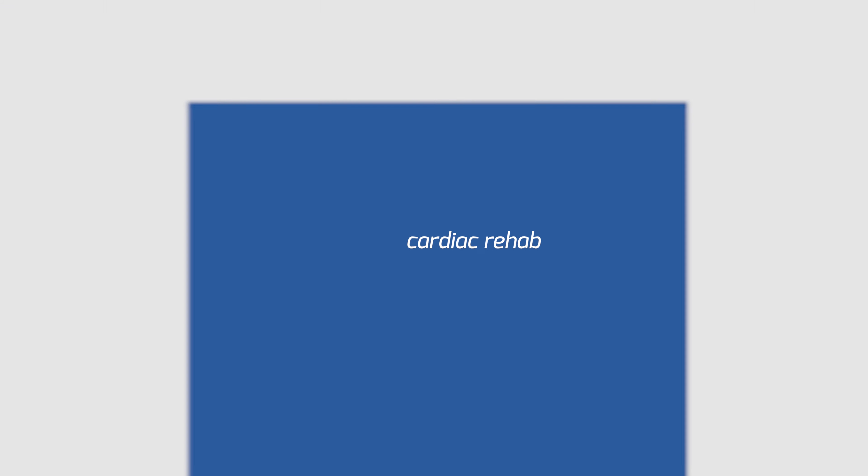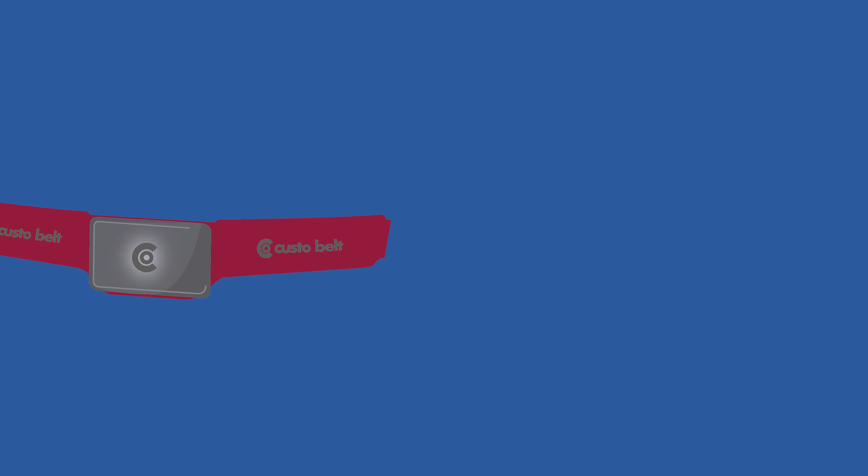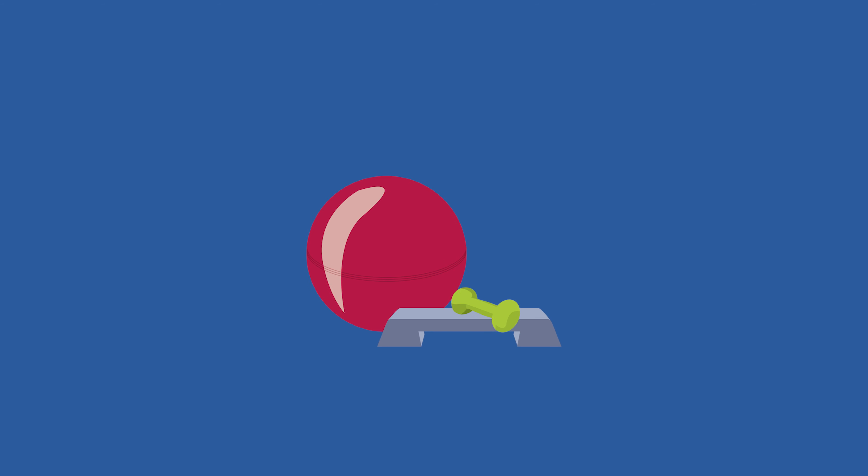Cardiac Rehab by CustoMed is fundamentally based on three things: an ECG module, the Custo Rehab software, and a training device of your choice.